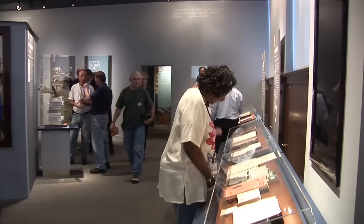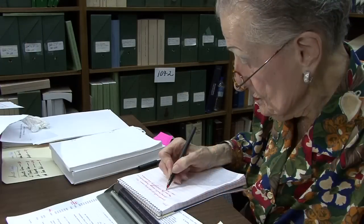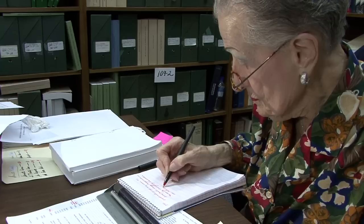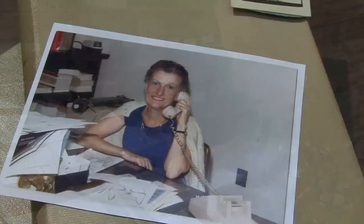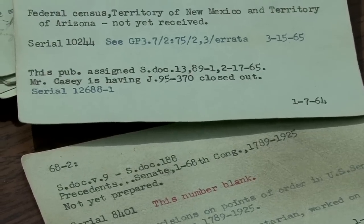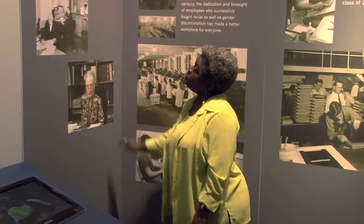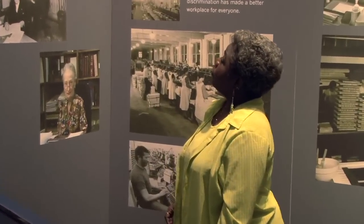Employees visiting the exhibit are proud to see the work they do on display. Virginia Saunders, one of GPO's longest-serving employees, passed away in June 2009 after 63 years of service to the agency. Saunders worked on congressional documents during her long GPO career. Diane Ferguson worked side by side with Saunders for nearly eight years. Virginia was an icon to GPO — she taught me so much knowledge. She would be truly missed, and I think she would be very proud to see this exhibit.